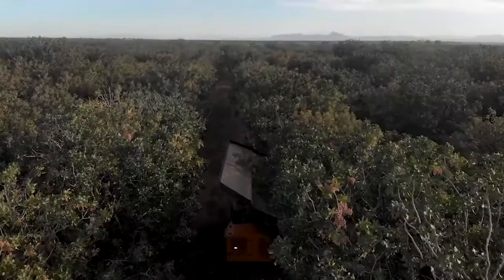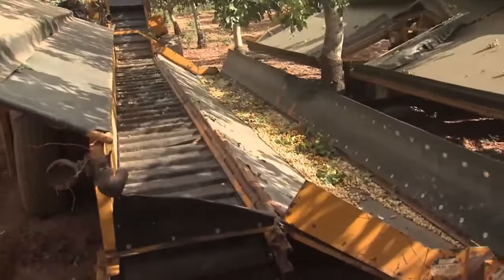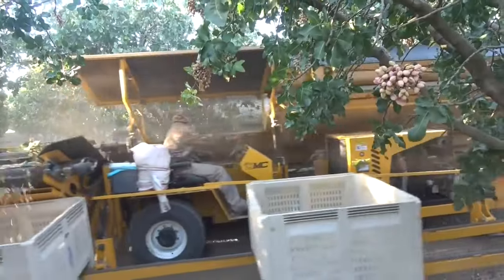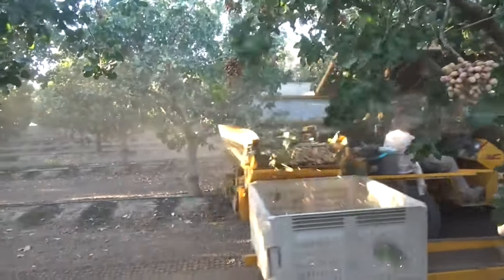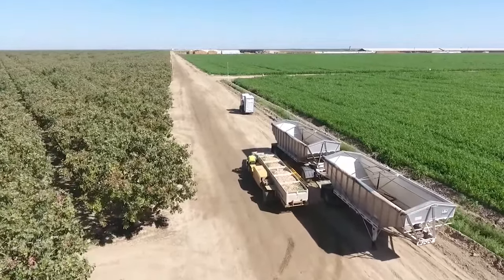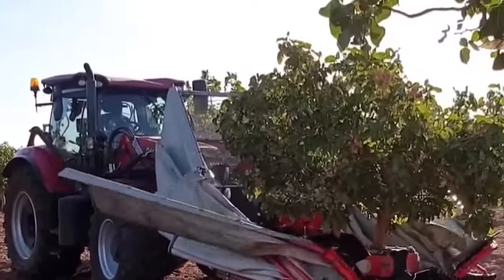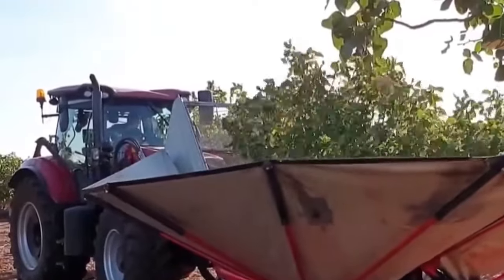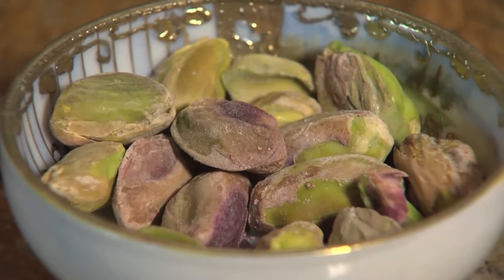The pistachios fall onto a specially designed V-shaped catch frame below. Once the nuts have been collected, they are transferred to a conveyor belt and then into a plastic bin or gondola trailer for transport to the processing facility. With precision harvesting techniques, the farmer ensures that the pistachios are carefully collected and preserved, maintaining their exceptional quality and flavor.